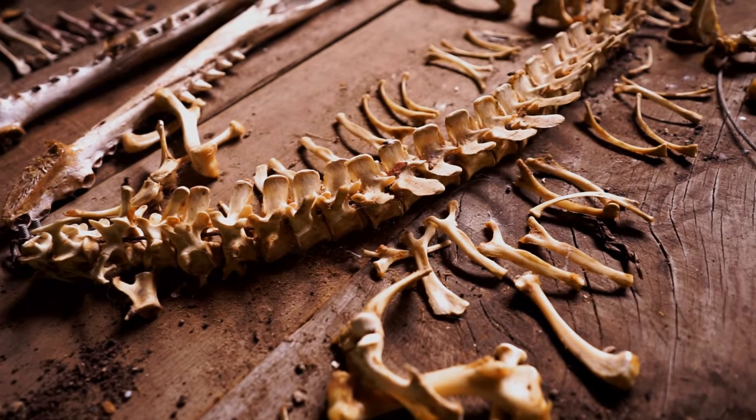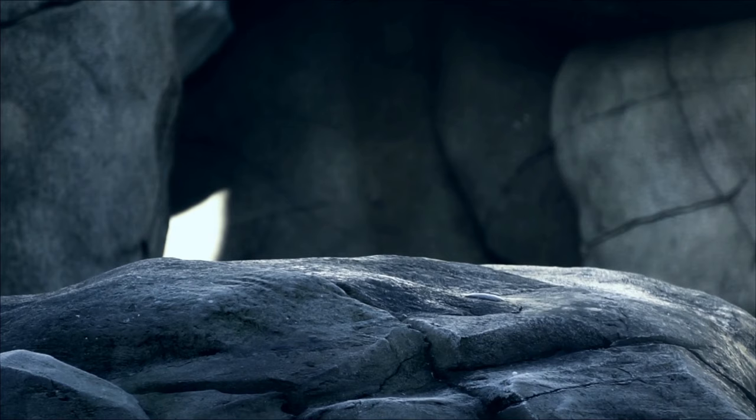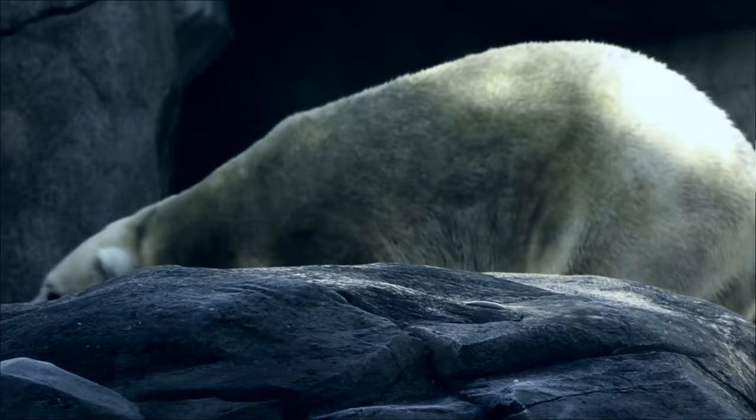Extinction is a natural process that has shaped Earth's biodiversity for millions of years. However, with the rapid decline of numerous species due to human activities, scientists are exploring the possibility of using advanced genetic techniques to bring back certain extinct animals.